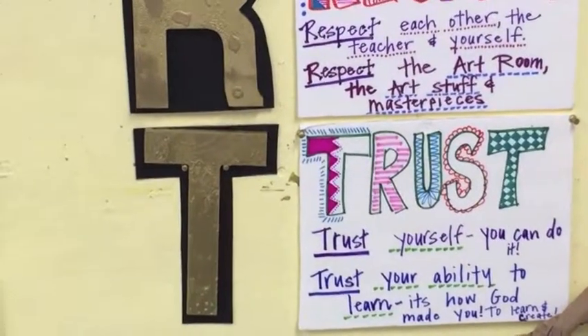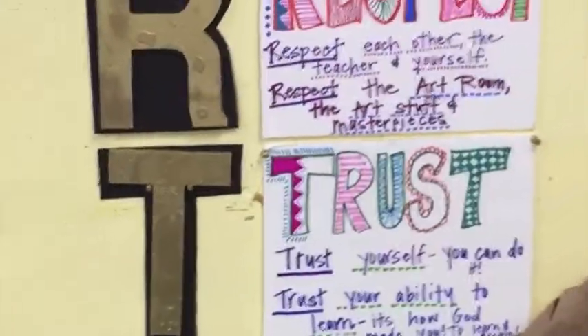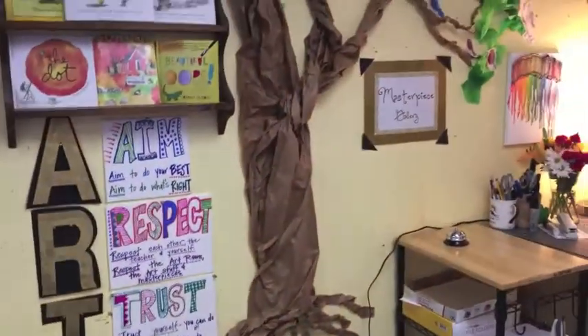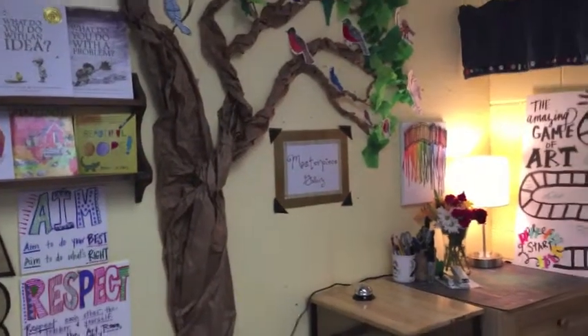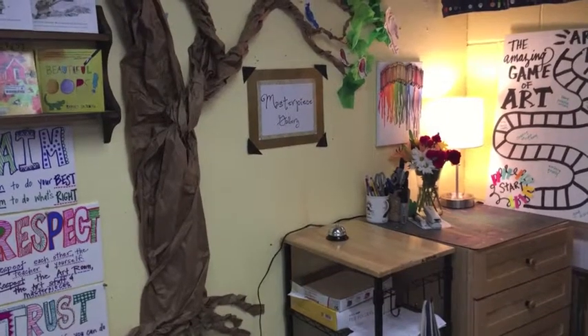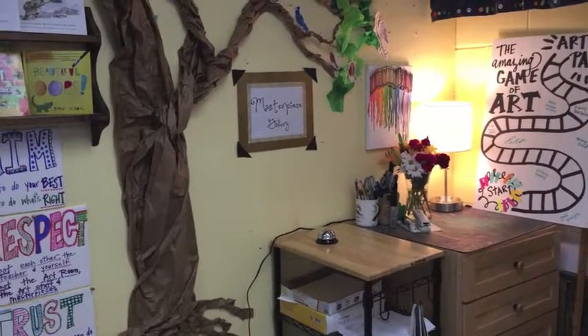We'll help you — talking about that more. I'm moving over towards the rest of this lovely tree, and you can see the masterpiece gallery. Maybe you made some awesome art at home and you want to show the rest of the school what you made.